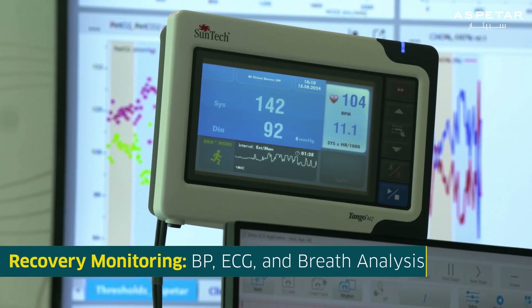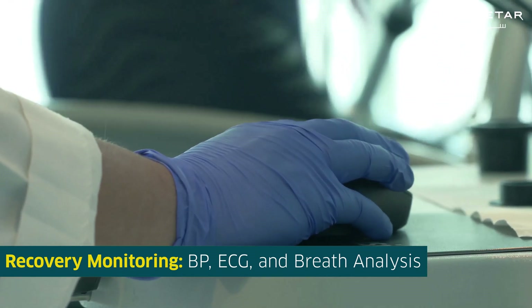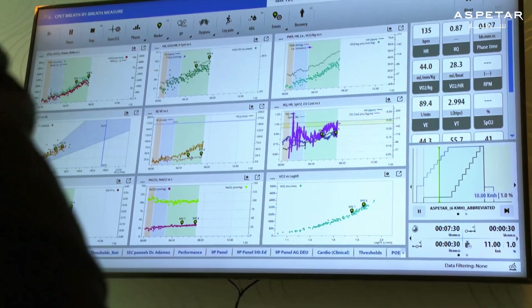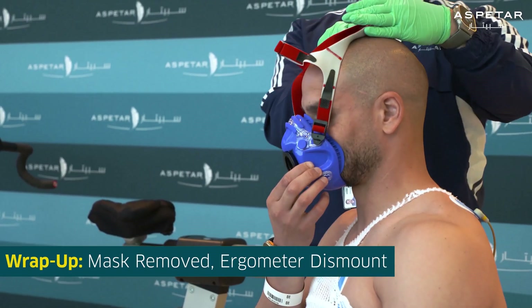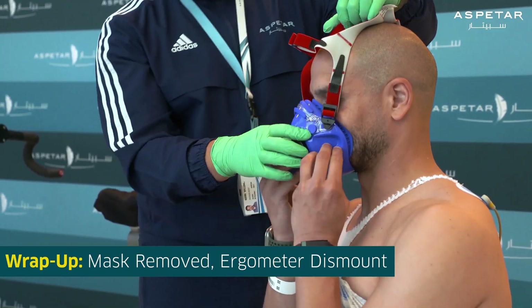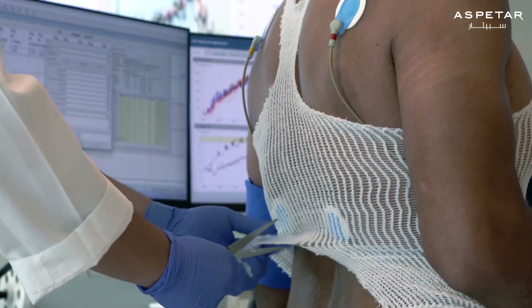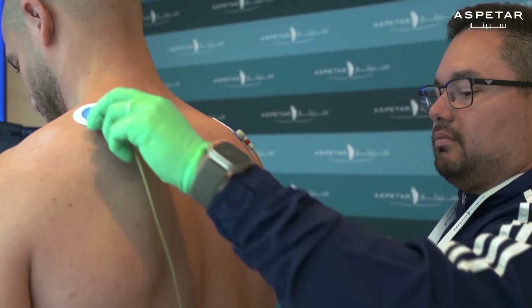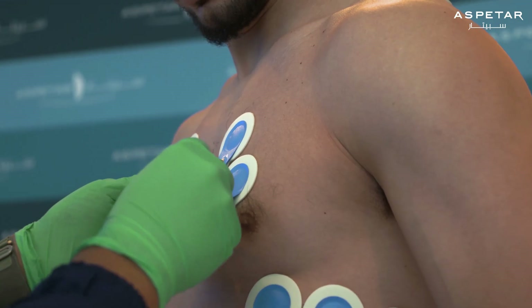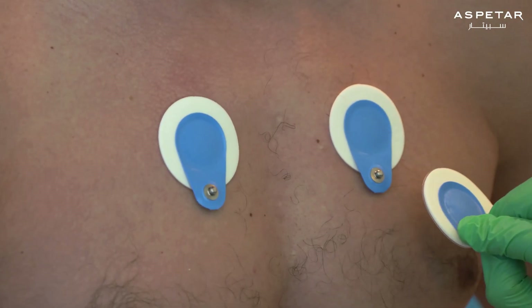The nurse will continue to record blood pressure readings. Meanwhile, the ECG and breath analysis will also continue during your recovery. Once the recovery period is over, the mask will be removed and you will then dismount the ergometer. Next, the mesh vest will be removed using scissors and the ECG leads will be disconnected from the electrode stickers. Finally, the electrode stickers will be removed.